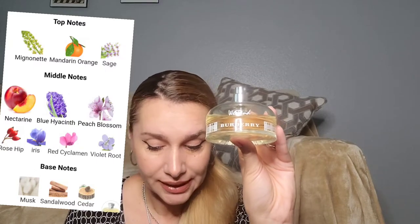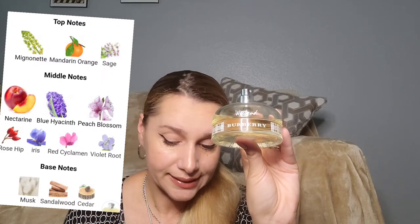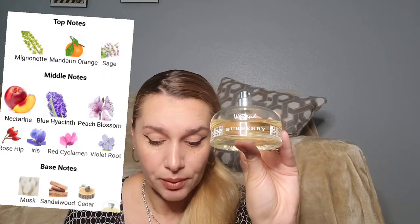Mandarin Orange, Sage, Nectarine, Bluchia Sint, Peach Blossom, Rose Hip, Iris, Red Cyclamen, Violet Root, Musk, Sandalwood, and Cedar.